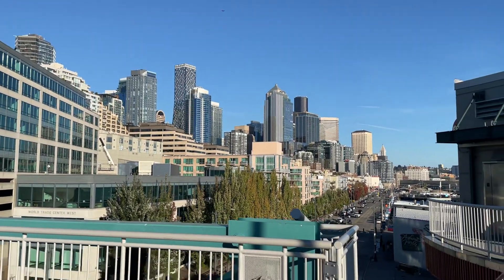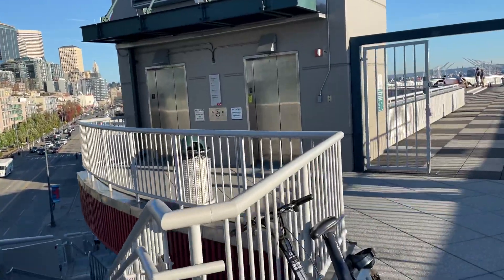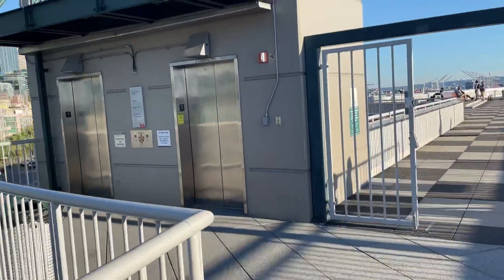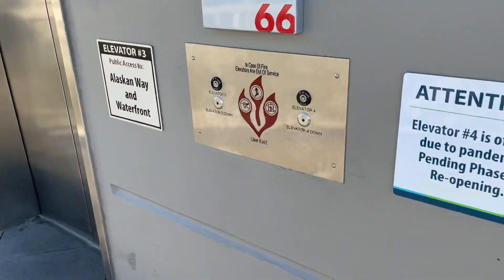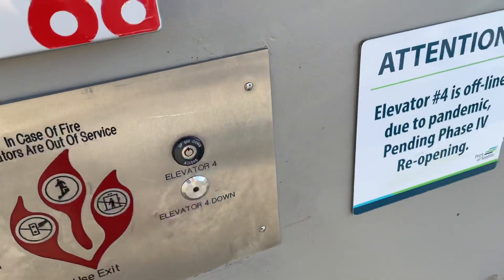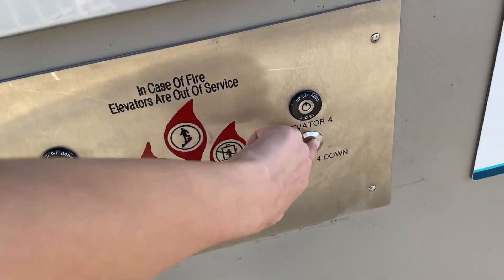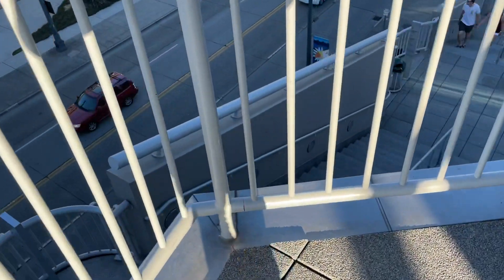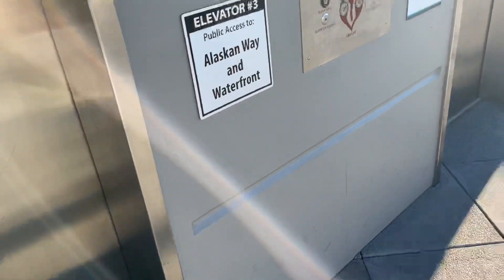Look at that view. These are going to be the elevators at Pier 66. Elevator 4 is off. I believe these are Montgomery Coneys. They've been modernized with Innovation Bruiser.